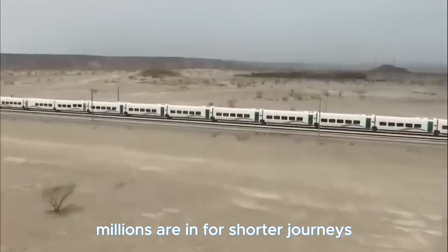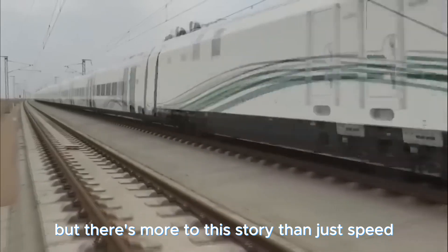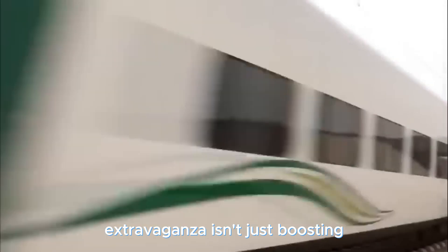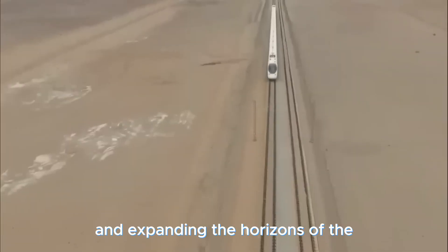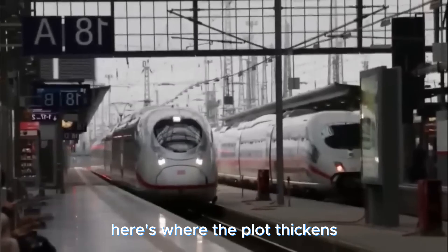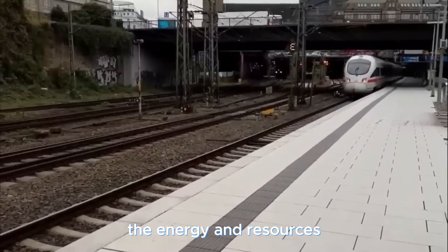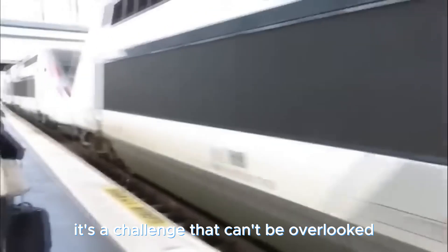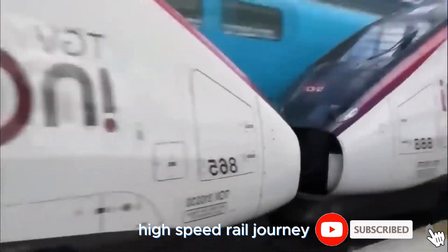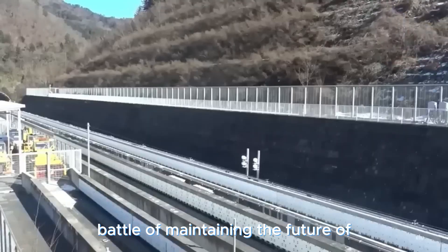The result is a travel revolution changing how people explore, with millions enjoying shorter journeys and greater access to amazing destinations. This high-speed rail extravaganza isn't just boosting China's economy — it's a job generator giving rise to new opportunities and expanding the transportation industry. However, the energy and resources needed to keep these speed demons going raise questions about long-term profitability. Let's applaud China's audacious high-speed rail journey: it's about transforming travel, creating jobs, and facing the uphill battle of maintaining the future of transportation.